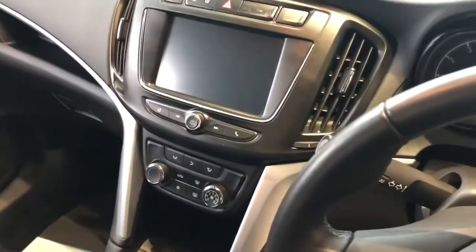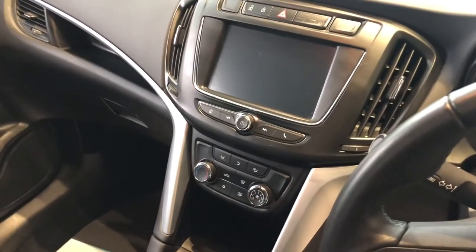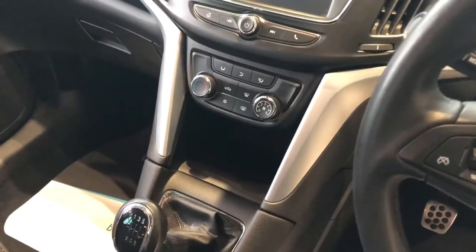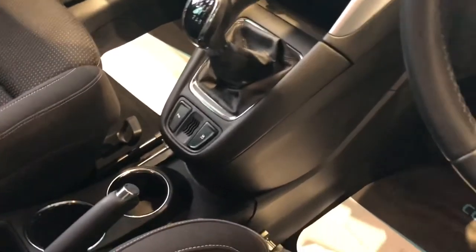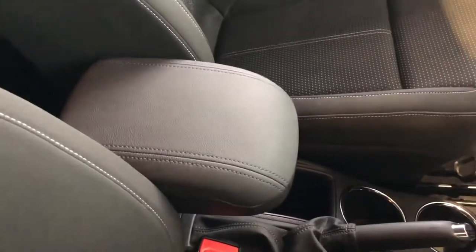On the touch screen here you've got Sat Nav, Apple CarPlay and Android Auto for your compatible phones, Bluetooth for your phone, and a digital radio. There's a USB port under there as well. Six speed manual gearbox and you've got your parking sensor controls. Plenty of room for the coffee and a centre armrest to keep you comfy on those long journeys.